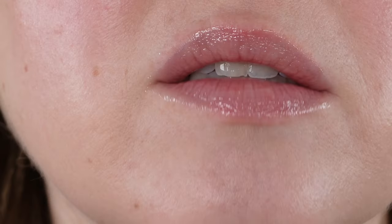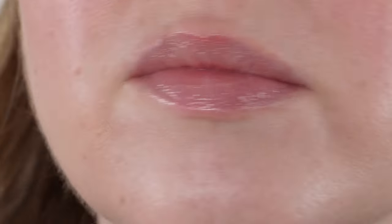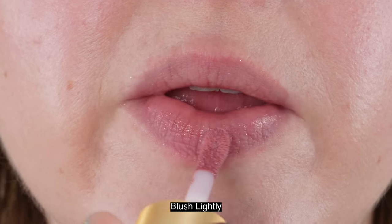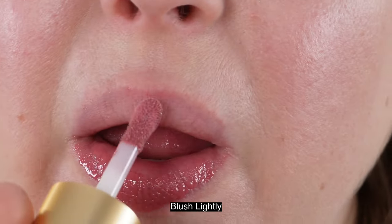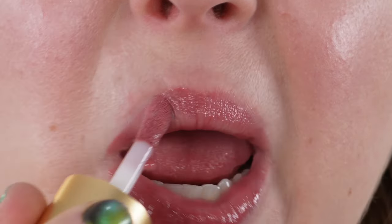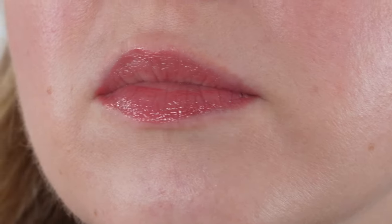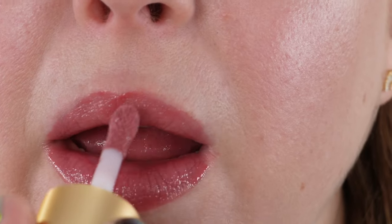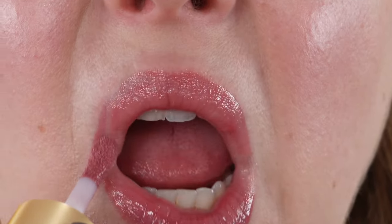The Lisa Eldridge lip glosses have a three-year shelf life. They're made in Italy and we have 4.5 milliliters of product. They retail for $25 US dollars, so I find this to be a very affordable lip gloss. They're cruelty-free, fragrance-free, and vegan — at least all of the shades I checked were vegan.